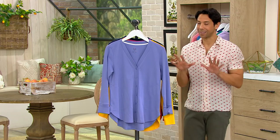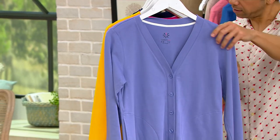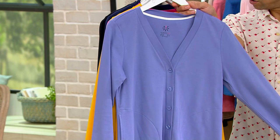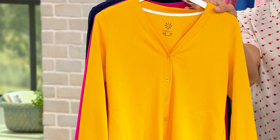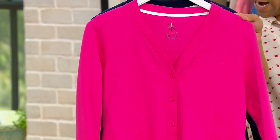So hurry — let's tell you about the colors and get to shopping. This one is the lavender blue. So pretty. We also have it in marigold. This one is vibrant pink.